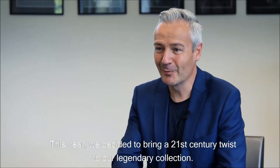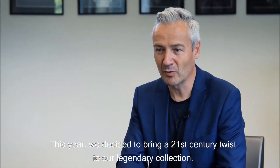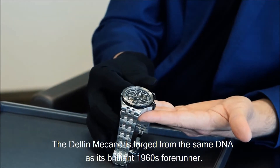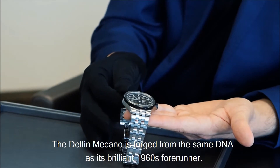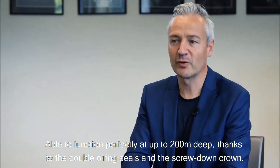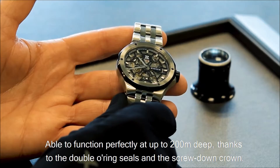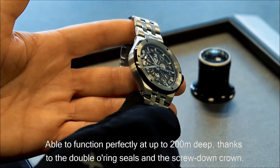This year we decided to bring a 21st century twist to our legendary collection. The Delphine Meccano is forged from the same DNA as its brilliant 1960s forerunner, able to function perfectly at up to 200 meters deep, thanks to double o-ring seals and the screw-down crown.